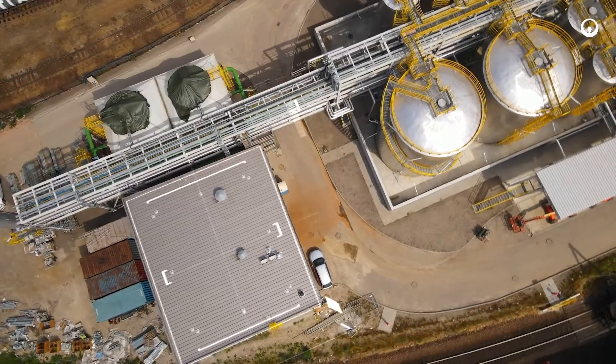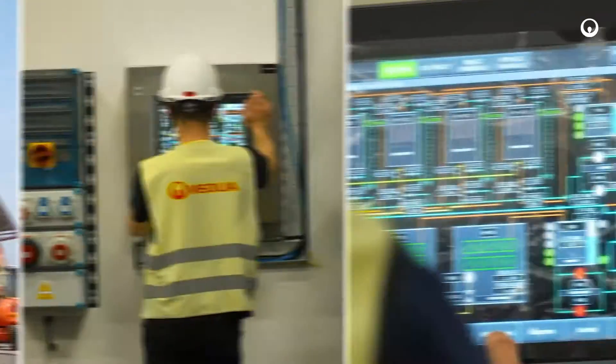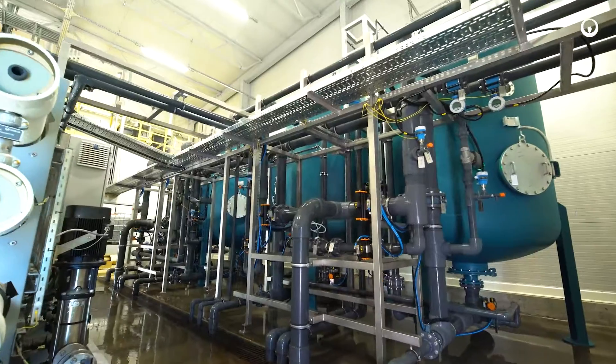The plant was built to supplement the cooling system of the new installation for glycol production. In addition, Veolia Water Technologies also provided commissioning and training of the client staff.